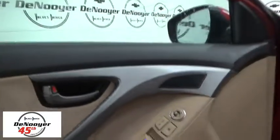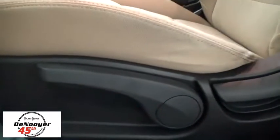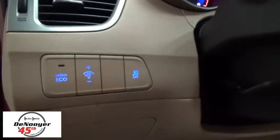Traction control, dual airbags, power steering, four-wheel disc brakes, rear defroster, center armrest, power door locks, electronic stability control, power windows, trip computer, security system, CD player, rear window defroster.